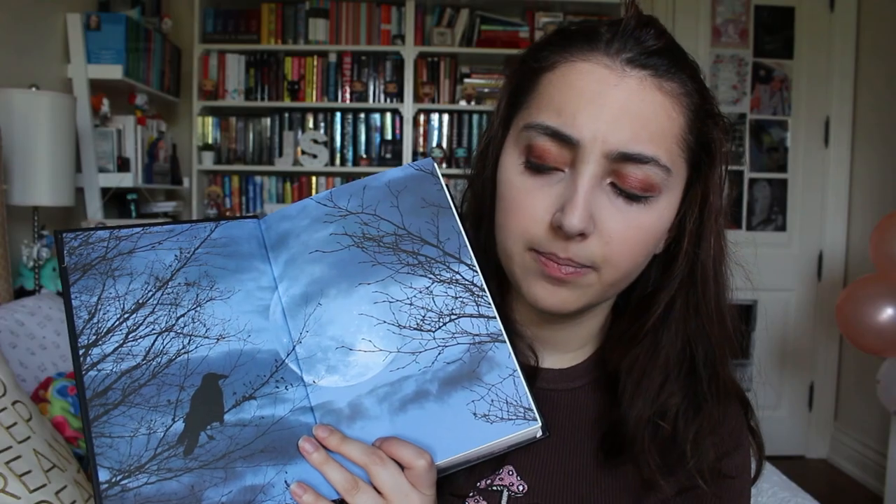We also have a ribbon in here, and look at the end pages. This book has all his tales and poems and it's really, really good. If you haven't read any Poe, I highly recommend it. I have a whole video just talking about all the Poe editions I own from a few years ago, so if you want to check that out I'll have that linked. But I really love Poe and this is one of my favorite copies of his work that I own.